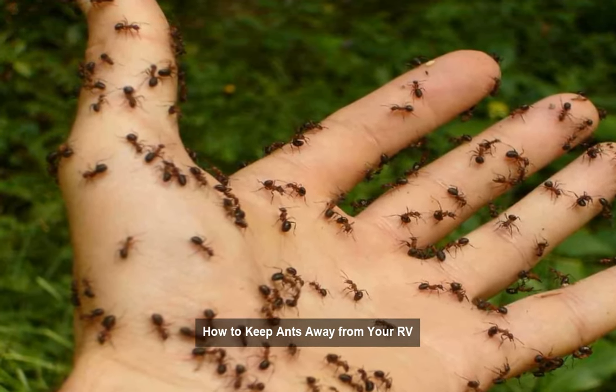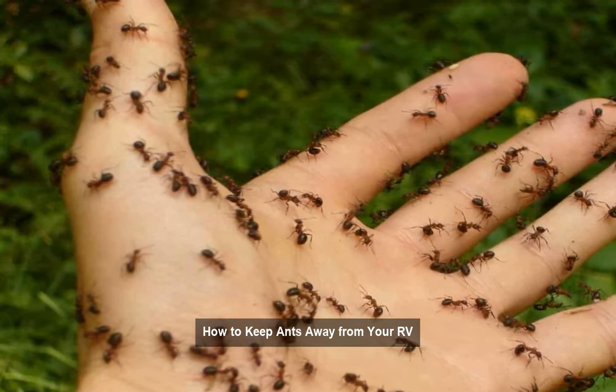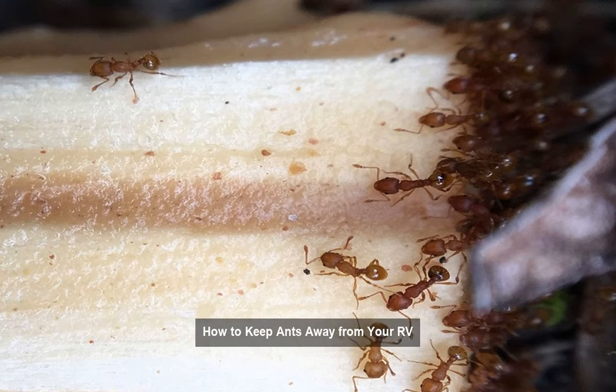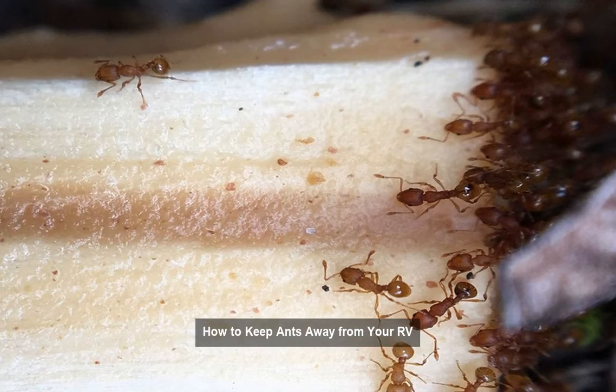Tip 5: Regular cleaning and maintenance. Adopt a routine cleaning schedule to prevent ant problems in the long term. Vacuum the RV periodically, sweep away outdoor debris, and inspect for any signs of ant activity.